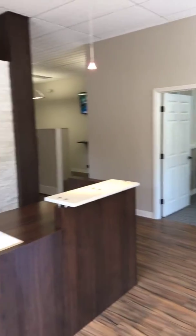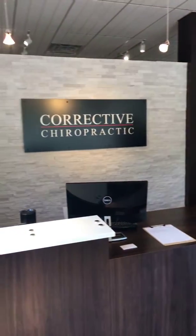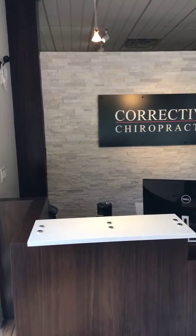So this is our front desk. This is where scheduling takes place. New patient appointments are made here, as well as appointments for current patients.